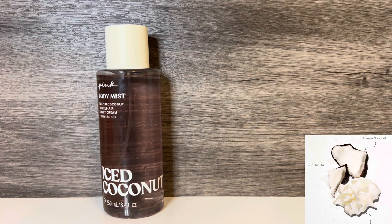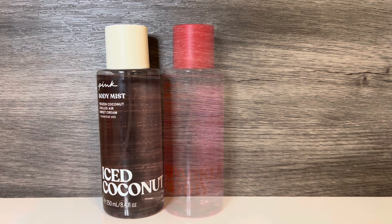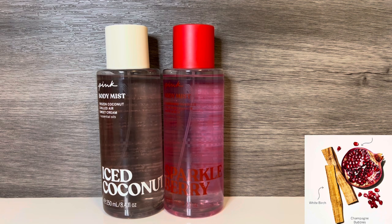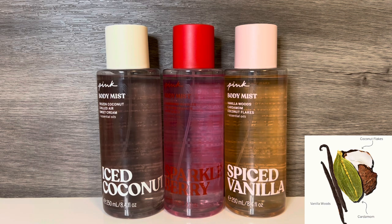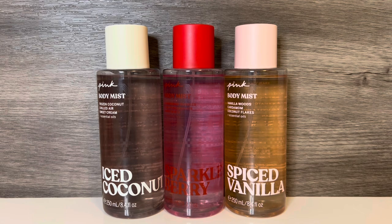The collection includes Iced Coconut, described as a snowy winter morning — breathe in the fresh air, icy coconut, and indulgent sweet cream. Sparkle Berry, described as red berries and a flash of tinsel evoking juicy holiday cheer — clink your glass with a bit of bubbly, bright pink pomegranate, and clean white birch. And Spiced Vanilla, described as fancy a warm fresh-baked cookie — this treat smells like sugared vanilla woods, toasty cardamom spice, and delicate coconut flakes. And now let's get on to the reviews.